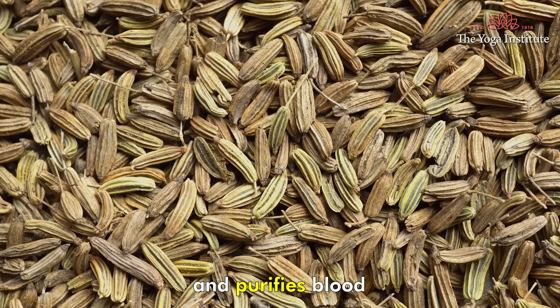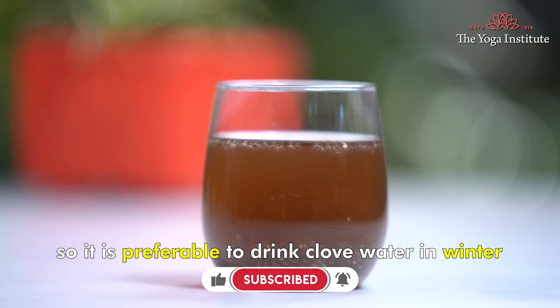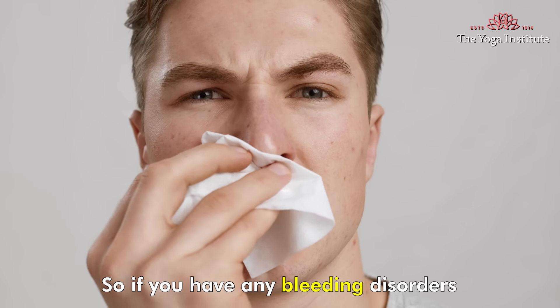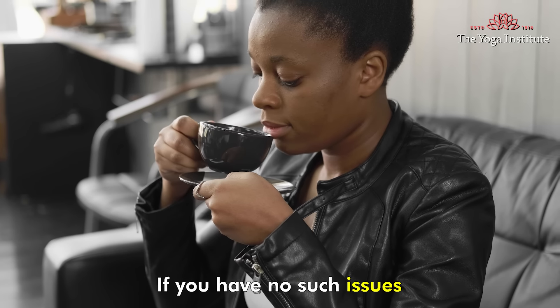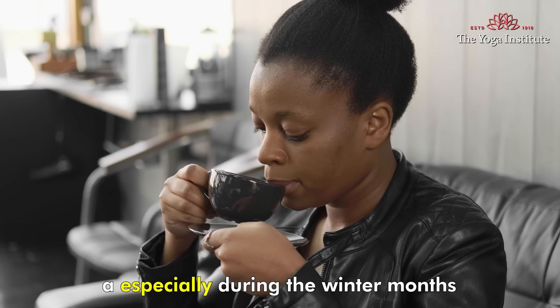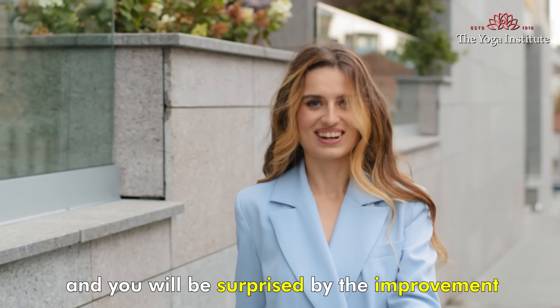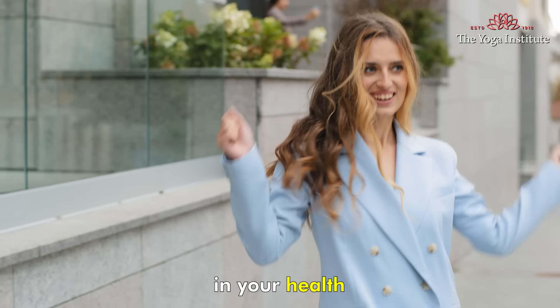So it's preferable to drink clove water in winter. But remember, clove contains eugenol that seems to slow blood clotting, so if you have any bleeding disorders, avoid clove water. If you have no such issues, drink clove water moderately, especially during the winter months or when suffering from flu-like infections. And you will be surprised by the improvement in your health.